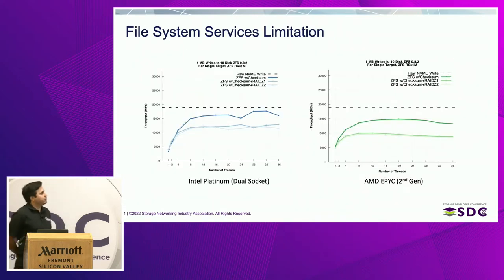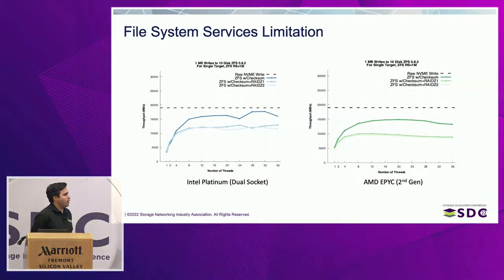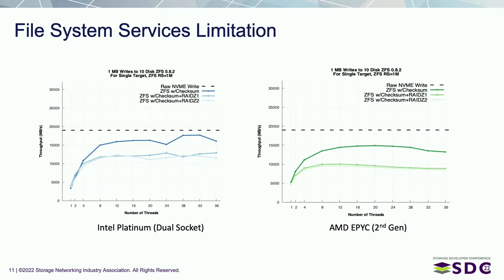This is the capstone result that showed where the memory bandwidth limitation comes from. We have an AMD second-gen EPYC and comparing it to an Intel Platinum. The top dotted line is raw block performance to the NVMe drives — to 10 NVMe drives using one megabyte writes through ZFS. If you add something like a small computation like a checksum, you get some limits there, but it's pretty small compared to the drop when you add RAID-Z. The key takeaway is when you compare RAID-Z1 versus RAID-Z2 performance, which adds computation, we don't see a change in performance at all. This means the limitation isn't on the CPU — it's on memory bandwidth.